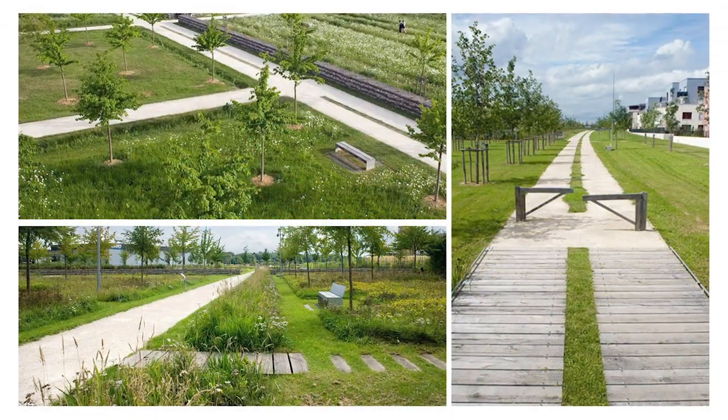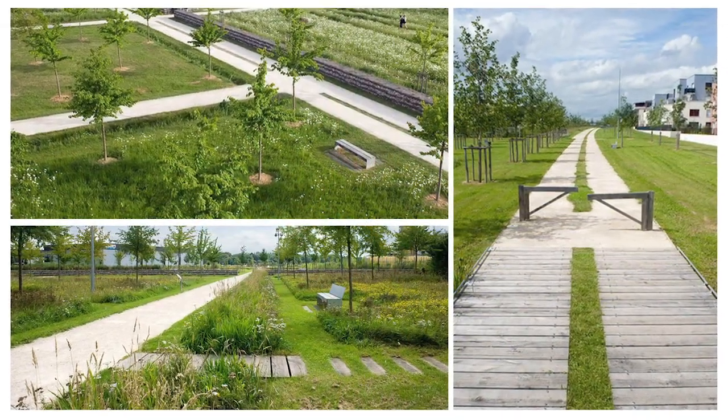Another really neat thing about the transformation garden is it'll be a place where people can come for basically a mental health break, where you can walk and enjoy the beauty of nature, see the beautiful gardens, and just have a rest from whatever it is that perhaps might be stressing you out.